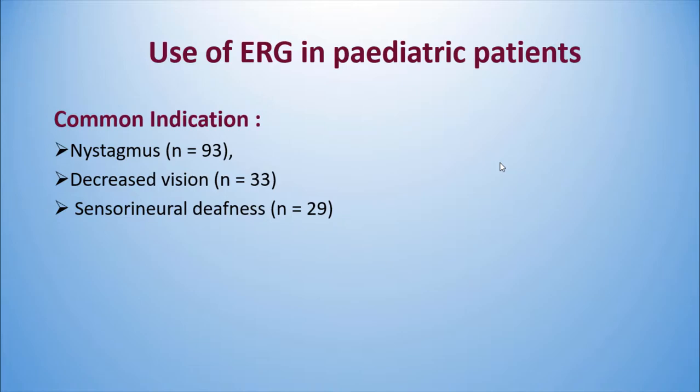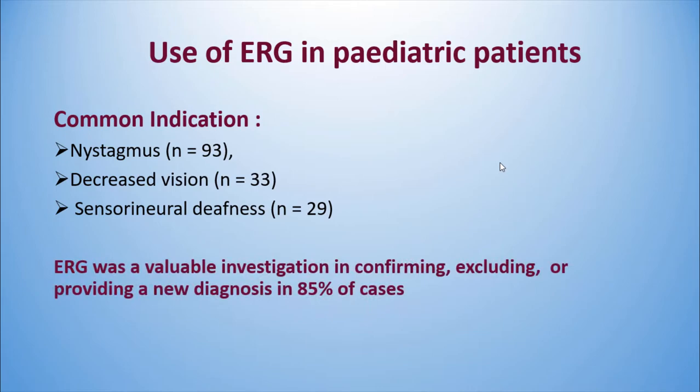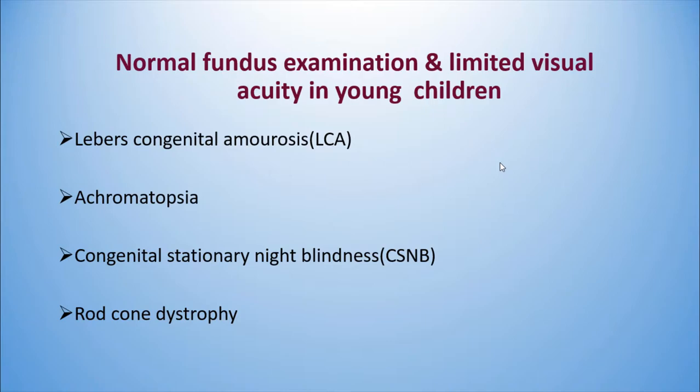According to one study on ERG use in pediatric patients, the most common indications were nystagmus, decreased vision, and sensorineural deafness. ERG was a valuable investigation in confirming, excluding, or providing a new diagnosis in 85% of cases. The best indication for ERG is a normal fundus with limited visual acuity in a young patient.